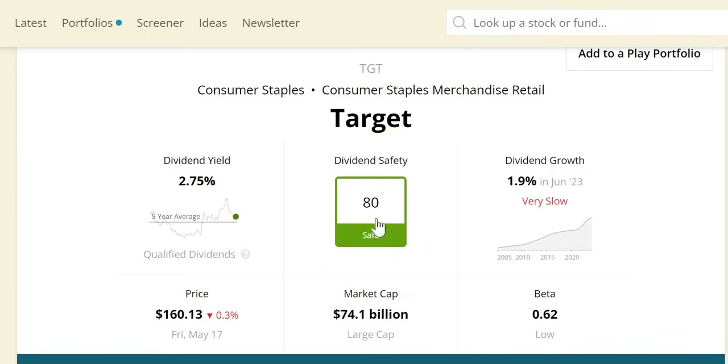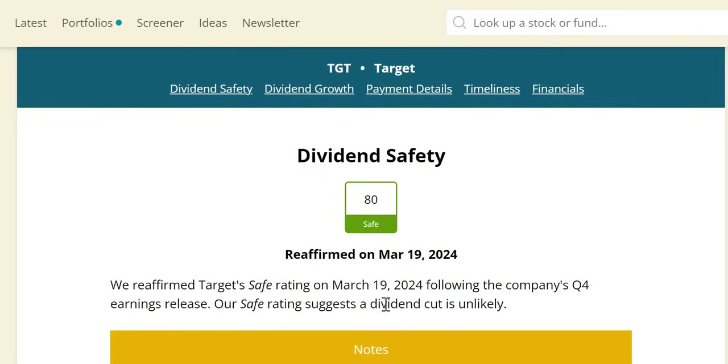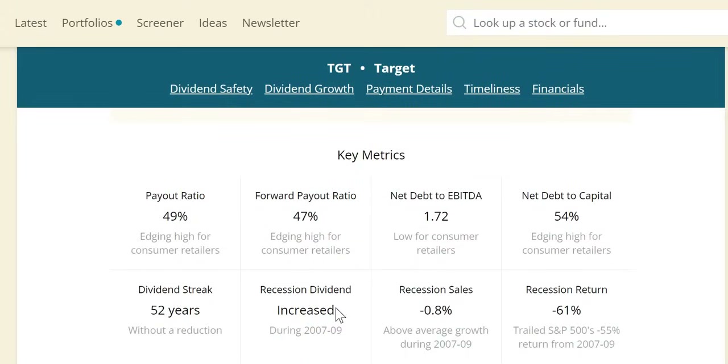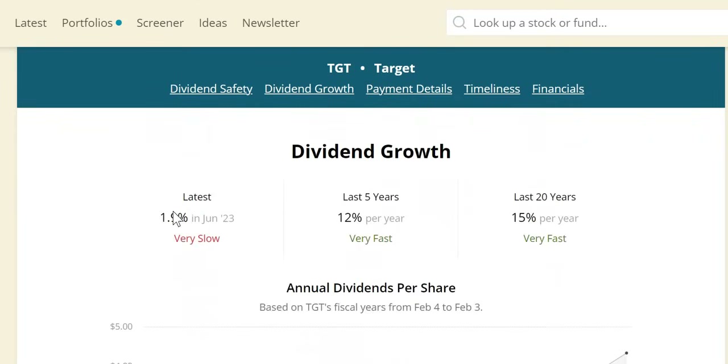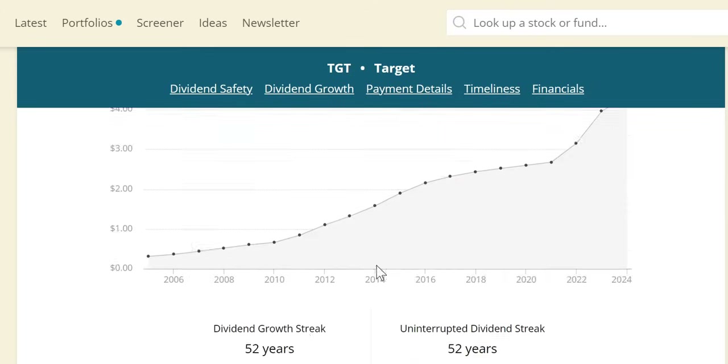Dividend safety score is 80 — it does look to be safe. Market cap is just over $74 billion — a large cap company — and the dividend cut does look to be unlikely. In the last recession they increased the dividend, with recession sales at -0.8% (above the S&P average), though they marginally trailed with a -61% return. Dividend growth has not been the greatest recently — we are anticipating an increase next month, disappointing given the strong double-digit growth seen over the last five and 20 years.